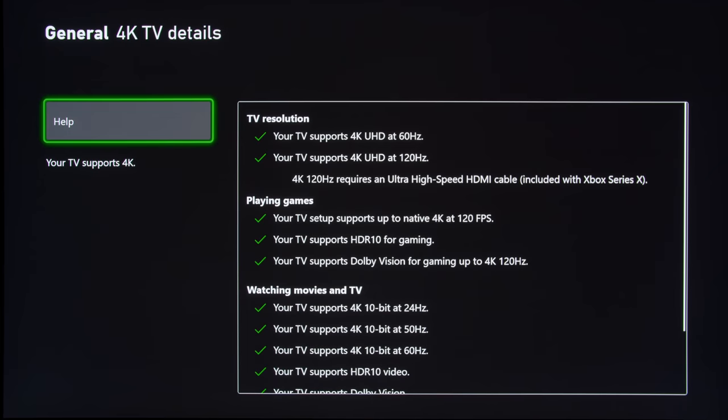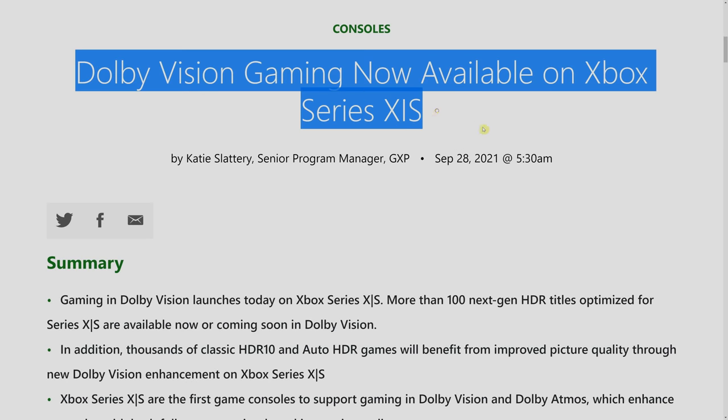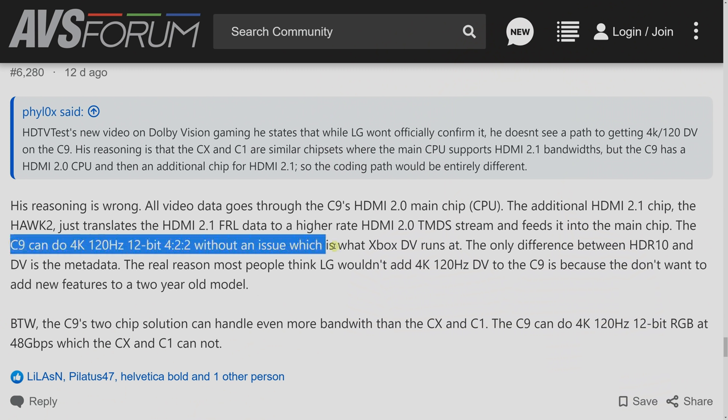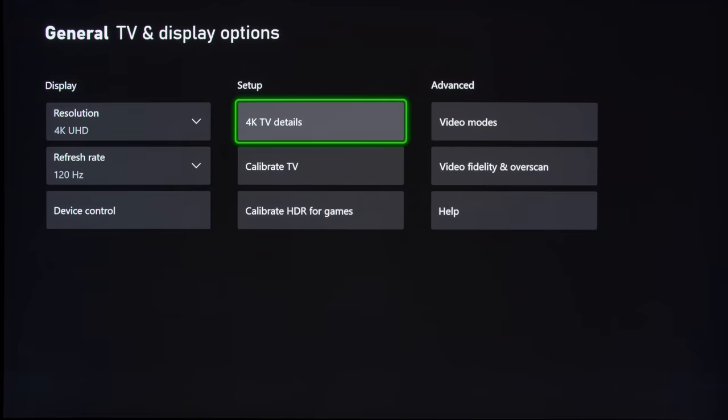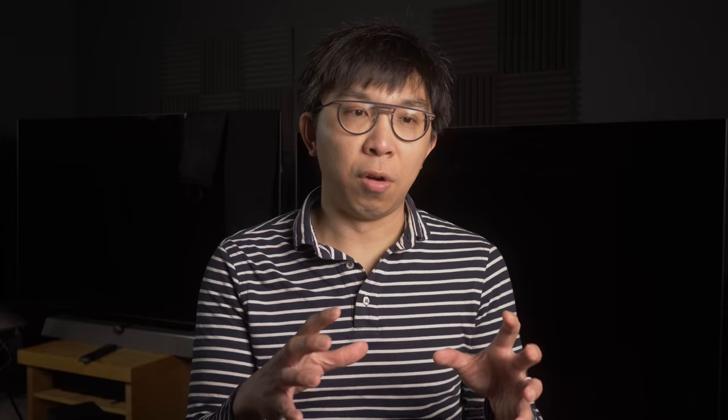I genuinely think it is very unlikely that this 4K 120Hz Dolby Vision Gaming firmware will be enabled for the C9. When I expressed this sentiment in my previous video about the Xbox Series X enabling 4K 120Hz Dolby Vision Gaming, some people said my reasoning was wrong — that the chip on the C9 was perfectly capable of handling it. But reading through this forum post exactly illustrates my point. You have to understand that, fundamentally, the chip architecture of the C9 is different from the CX, C10, and also the C1.